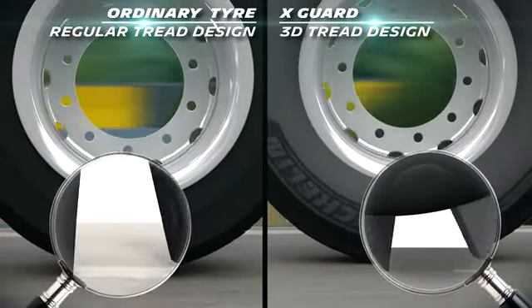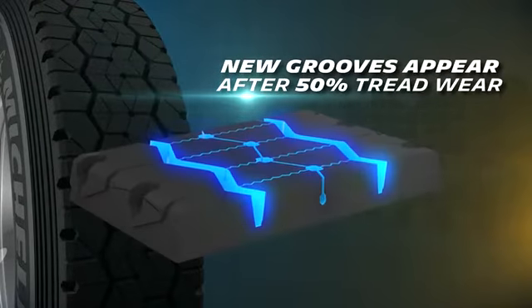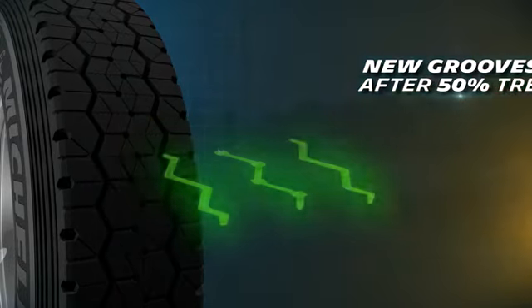Michelin X-Guard also has the patented Regineon technology which enables new grooves to appear even after 50% tread wear, keeping tire grip as good as new.